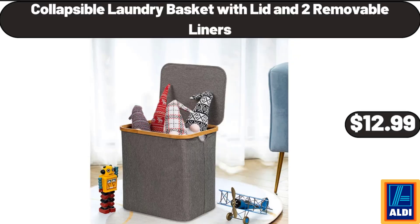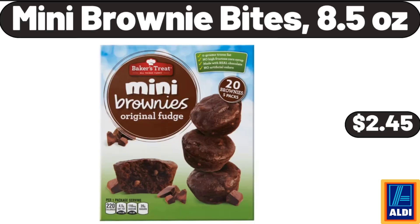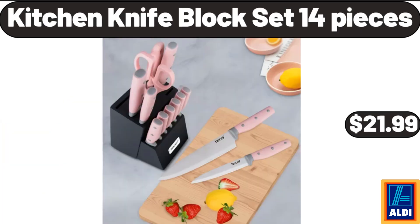Collapsible Laundry Basket with Lid and 2 Removable Liners, $12.99. Croft & Rotan Bed Tray, $14.99. Mini Brownie Bites, 8.5 Ounces, $2.45. 4 Pieces Cereal Bowls, $8.99. Kitchen Knife Block Set, 14 Pieces, $21.99.